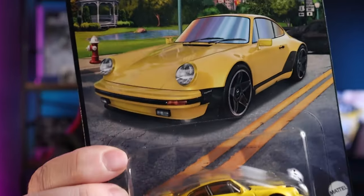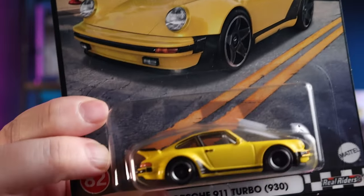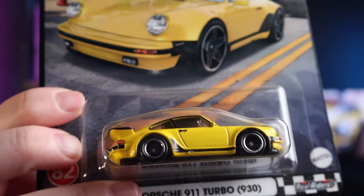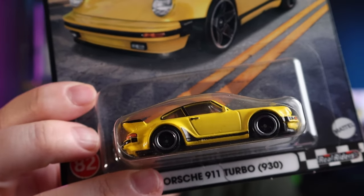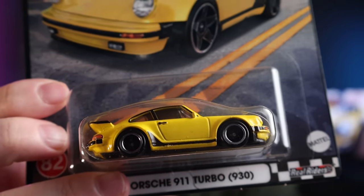This one is obviously the banger from that set — the yellow Porsche 930. Very clean, it's a nice color, love the wheels. It's a really cool, clean version of the Porsche.